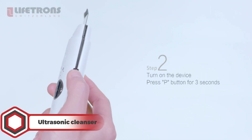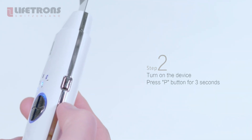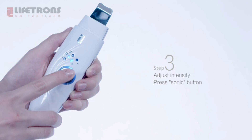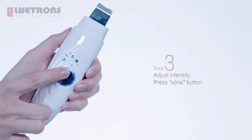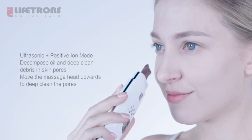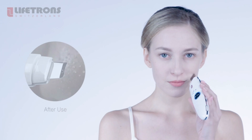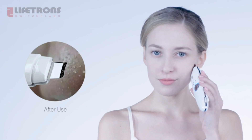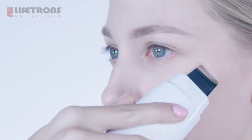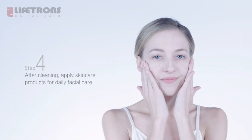Ultrasonic Cleanser. Following that is the Ultrasonic Ionic Cleanser. This invention combines both positive and negative ions with its EMS technology to provide you with smoother, glossy, and firmer skin. Combining its ultrasonic technology with negative ions may help the absorption of your skincare products deep into your skin, while combining it with positive ions helps remove any dirt and dead skin to make your skin smoother.